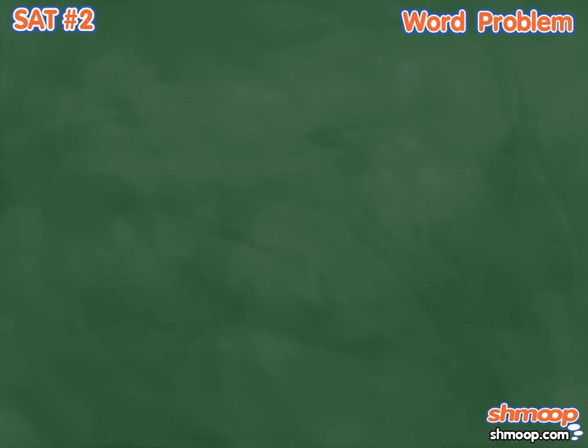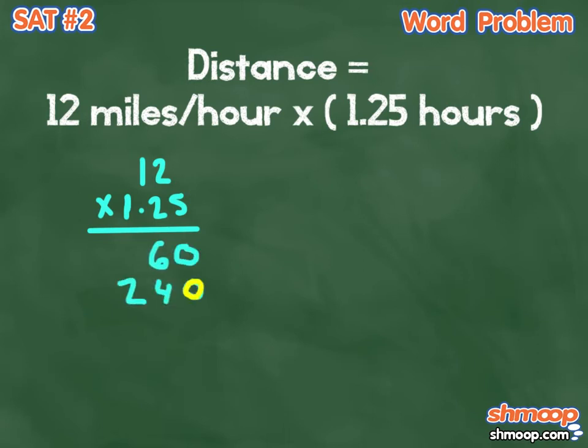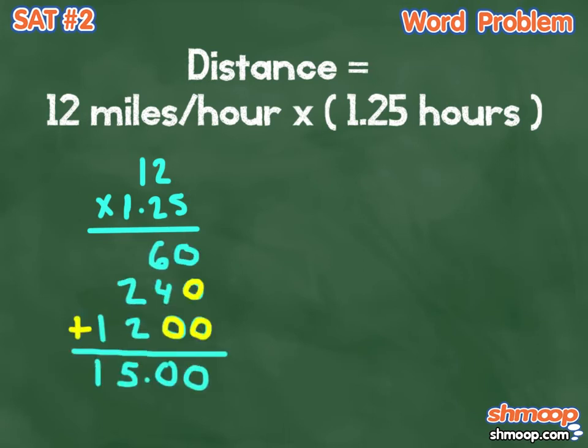That's nice and all, but we're solving for distance. So we multiply the time it took him by his average speed, which is shown by taking 12 miles per hour multiplied by 1.25 hours, which gives us our final answer — 15 miles.